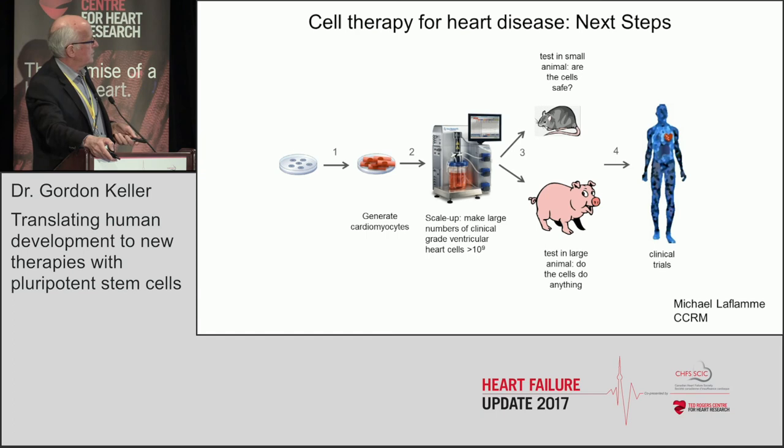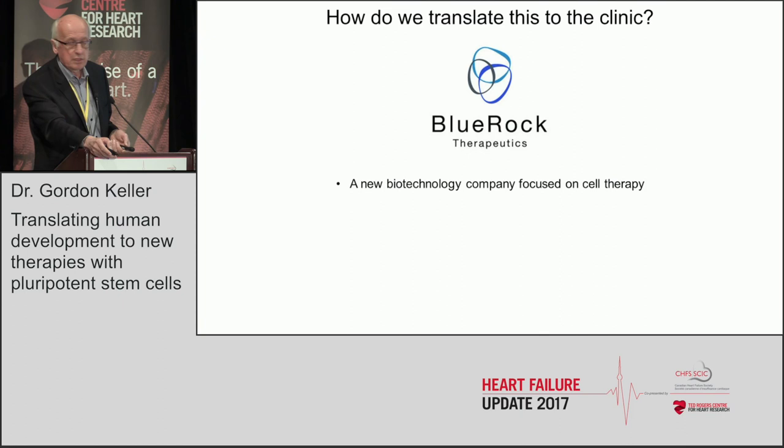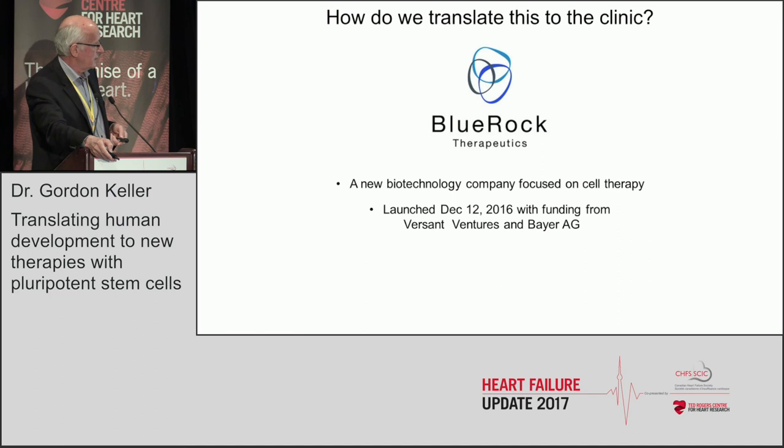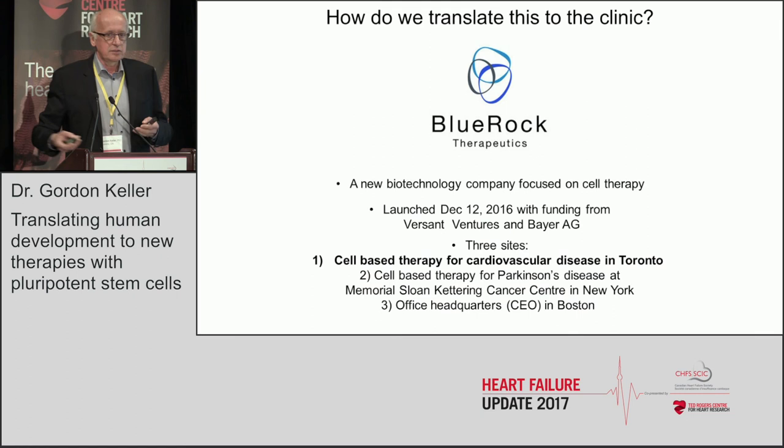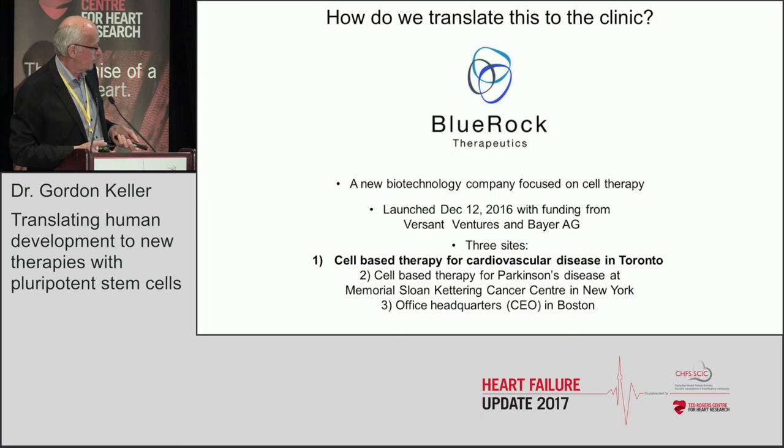The steps forward: we've got to make billions of these cells, test in large animals — work Mike LaFlemm is doing here at UHN — and the generation of billions is in collaboration with CCRM. As a final disclosure, I'm a scientific co-founder of Blue Rock Therapeutics, a new company focused exclusively on cell therapy using pluripotent-derived cells, launched last year with funding from Versant Ventures and Bayer. The Toronto objective is to take the cells we're making and move them toward the clinic for cardiovascular disease, with other activities including cell-based therapy for Parkinson's at Memorial Sloan Kettering in New York.